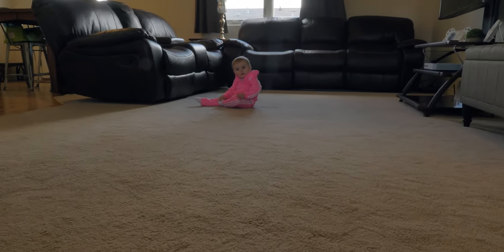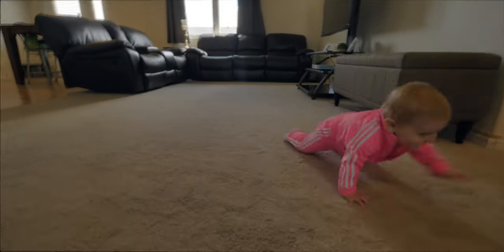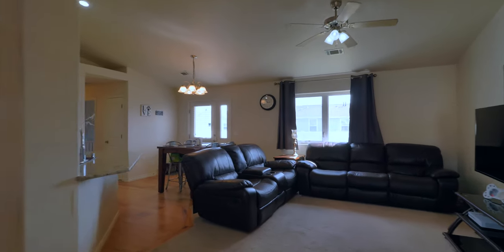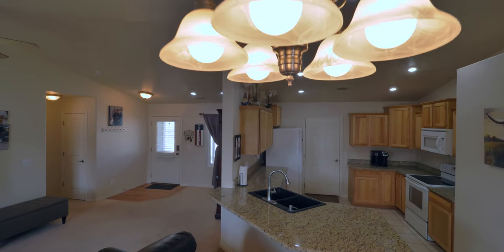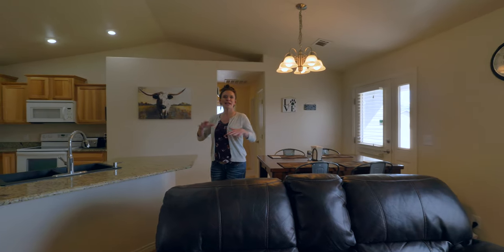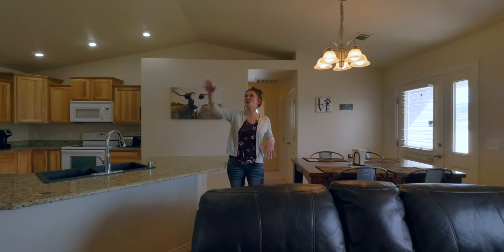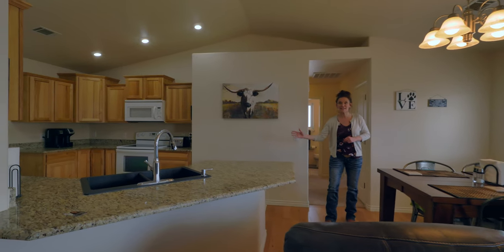Are you looking for a home you can grow up in? Welcome to the inside of this well cared for home. This great open floor plan has vaulted ceilings — the living room goes into the dining room and obviously then to the kitchen.